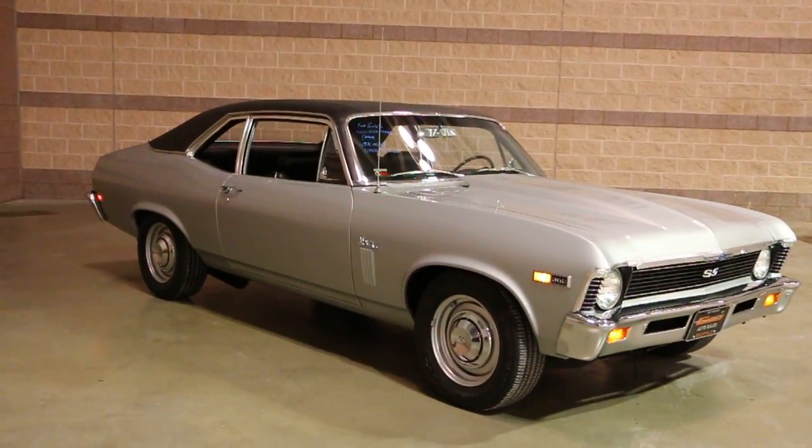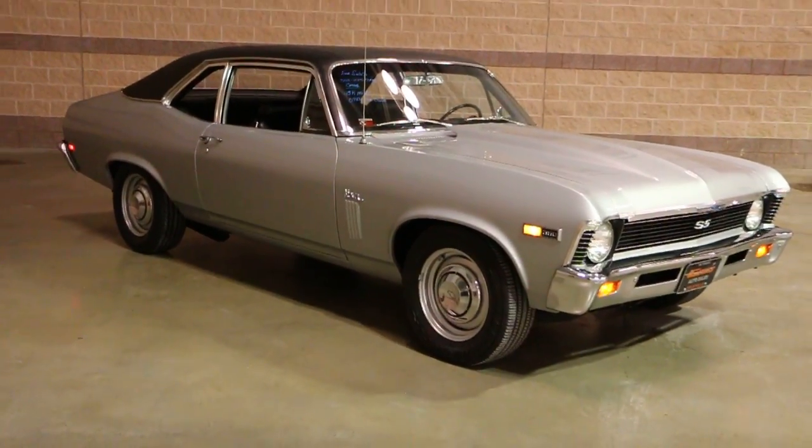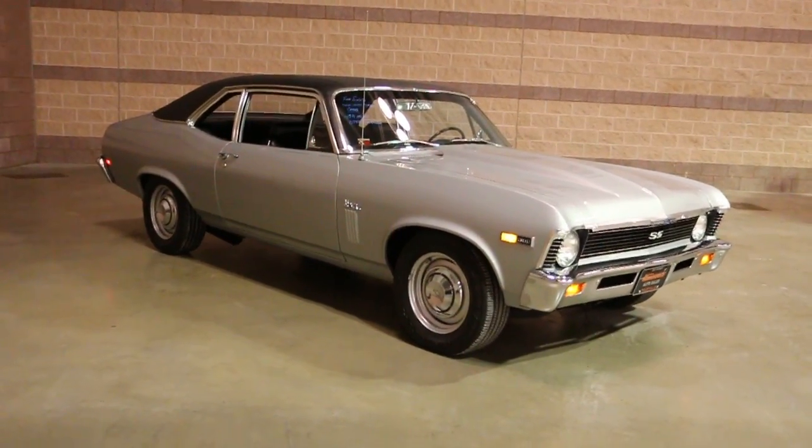How are we doing today? We're doing good. What a beautiful car! So what do we got under the hood? A 406? Yeah, it's a 406.